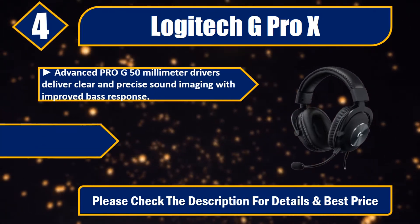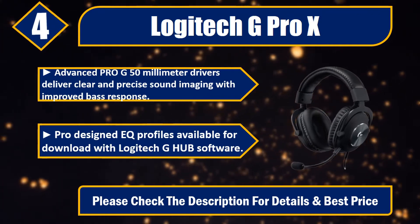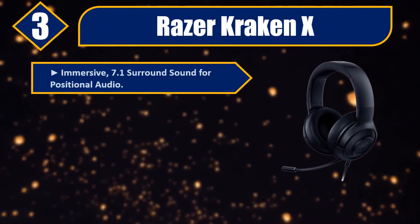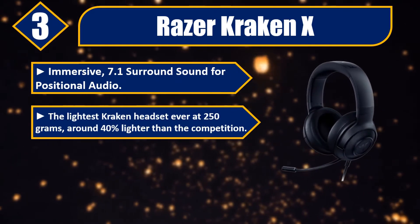Advanced Pro-G 50mm drivers deliver clear and precise sound imaging with improved bass response. Pro-designed EQ profiles available for download with Logitech G Hub software. Please check the description for details and best price.